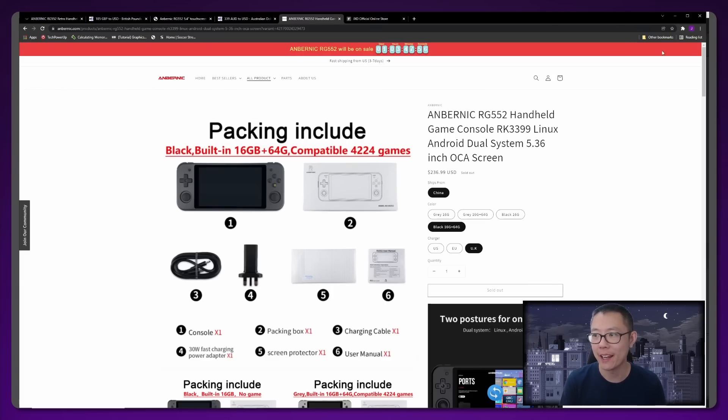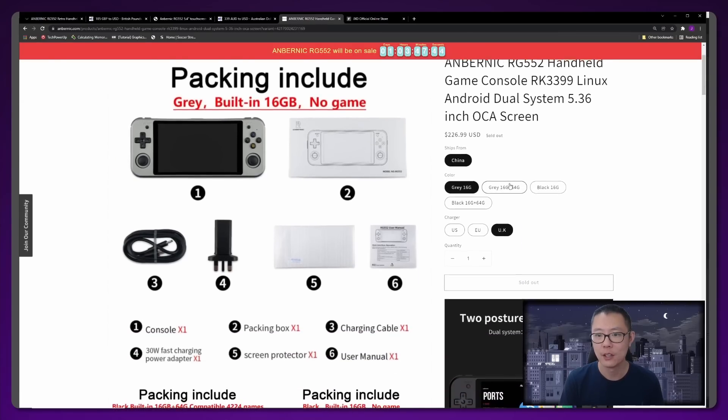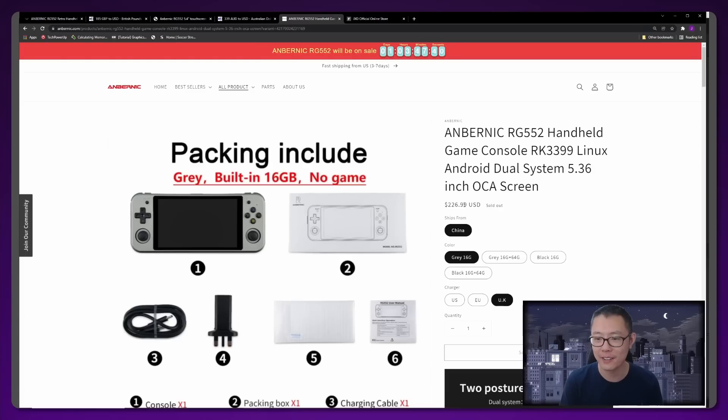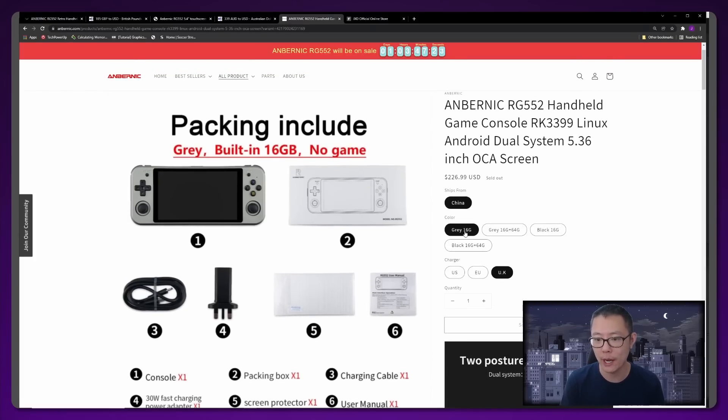We're on Anbernic's official website. As you can see, the RG552 is priced at $226.99 — so essentially $227 US dollars. It's currently sold out because it goes on sale in about one day and three hours. You have a few options: the gray model comes with 64 gigabytes of internal storage and they also include a 16 gigabyte micro SD card with Linux on it, so there's a dual boot setup — Android from internal storage, Linux from the micro SD card.